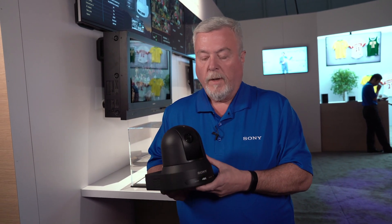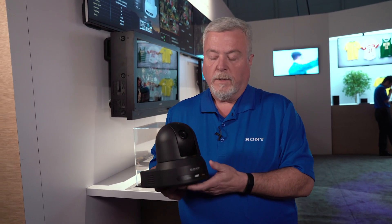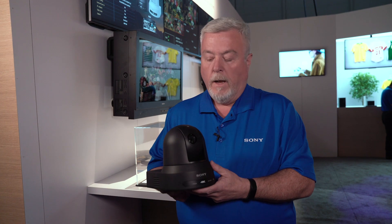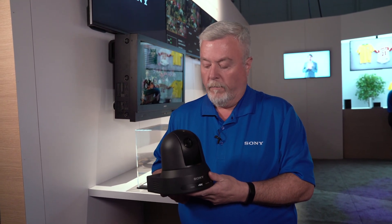I'm excited about this camera because it's also NDI HX ready, meaning customers buy the camera, and if they want to go to an NDI workflow, they buy that license separately and enable NDI on the camera — and now they're compatible with an NDI workflow.